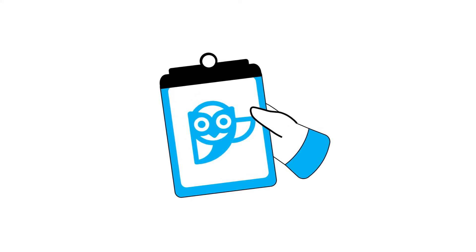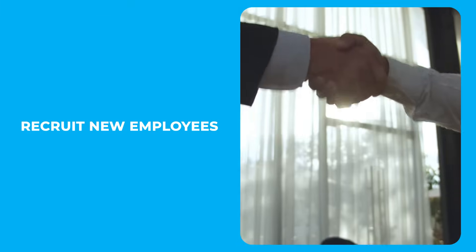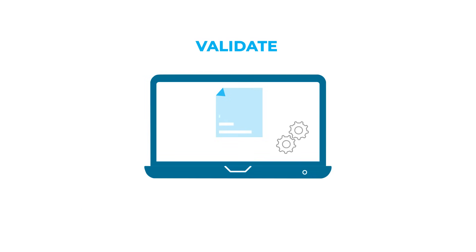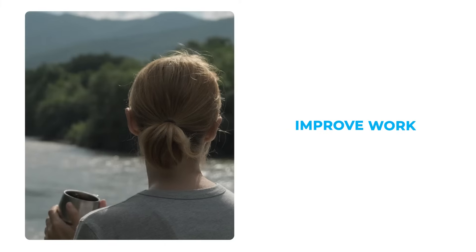With SMAO, you'll be able to supervise training by monitoring digital courses and staff performance, recruit new employees and assess the knowledge of new hires, evaluate your staff and provide online certifications, validate documents and handle sensitive data securely, and improve work and life balance by allowing employees to learn remotely.